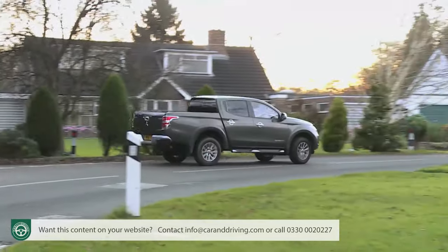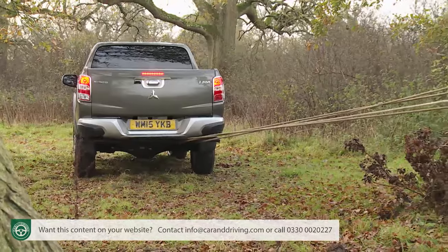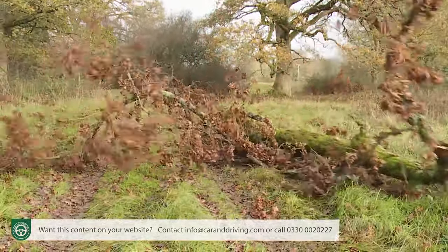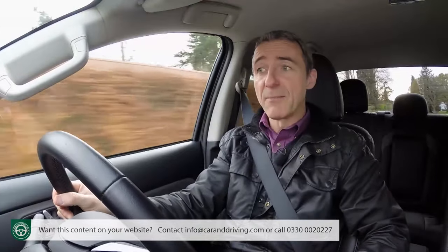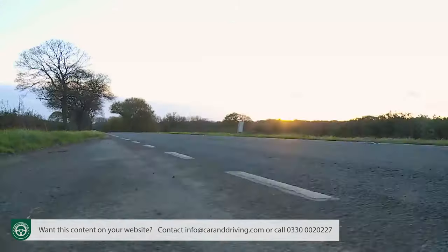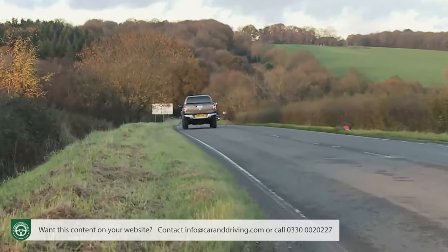Rivals like Ford's Ranger and Isuzu's D-Max can better that towing figure, but you need to remember that when those two vehicles are pulling something at maximum weight, they'll only legally be able to carry between 300 to 500kg in their cargo bays. In contrast, even when this Mitsubishi is towing its full 3.1 tonnes, it'll be able to carry up to 990kg of payload — hence its class-leading combined carrying and towing capacity. For the 151bhp model, performance stands at 12.2 seconds and 105mph; this 178bhp variant improves that to 10.4 seconds and 111mph. The automatic version records 11.8 seconds and 109mph.